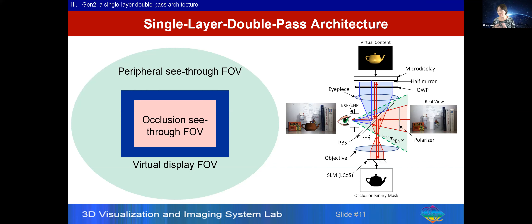So in the TVCG paper, we present a new architecture we call a single-layer double-pass architecture. The goal is to decouple the see-through field of view, not limiting it to the virtual display field of view only. We divided the see-through field of view into two portions.